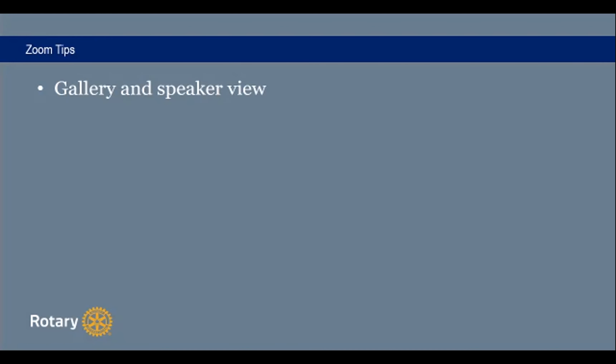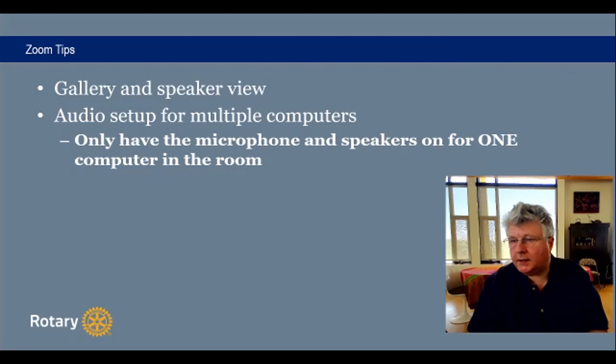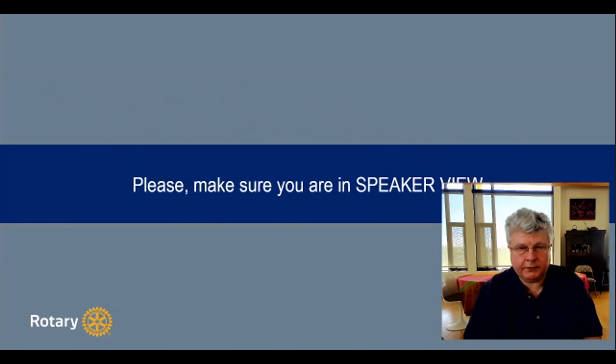Gallery view and speaker view — you need to make sure people know how to switch between them. Audio setup for multiple computers is very, very important: if you have multiple computers in the room, only one computer should have the microphone and speaker active, and they should be the same computer. Otherwise you will have feedback or echo — if you have the microphone on one computer and it plays through the speaker on the second, there will be a delay and you'll hear an echo. Be sure to have only one microphone and speaker active among all devices in the room.